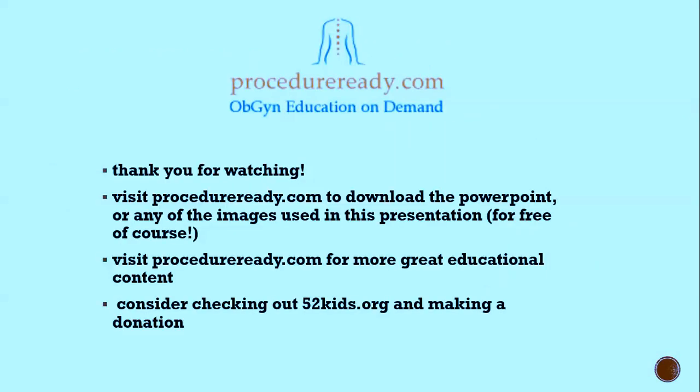That's the end of this talk. Thanks for watching. It's a procedureready.com talk — you can go there for more educational content. Images and materials are available for free; just include the logo if you use them. Consider checking out with2kids.org and making a donation.